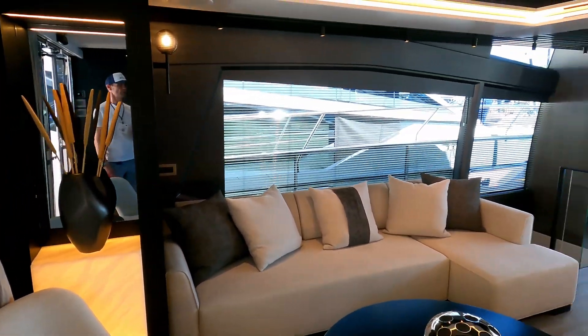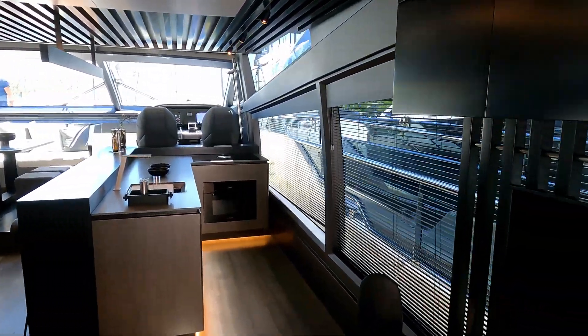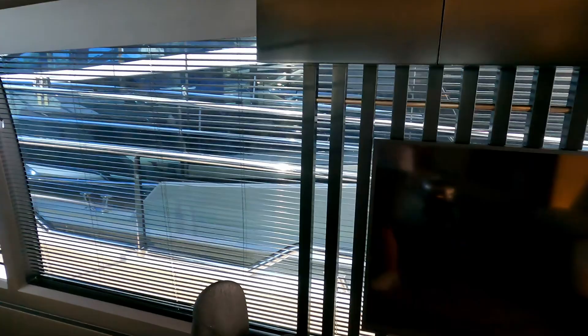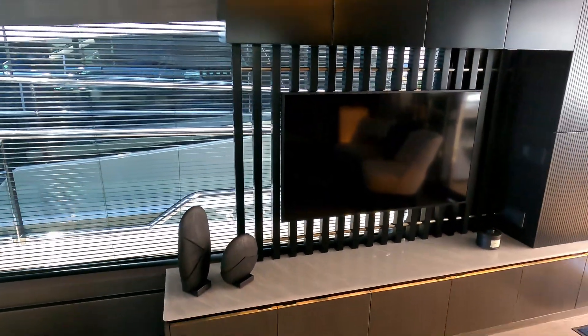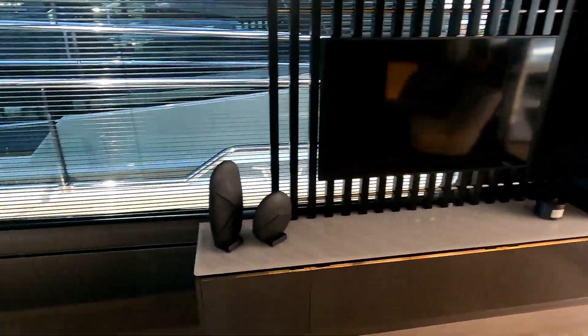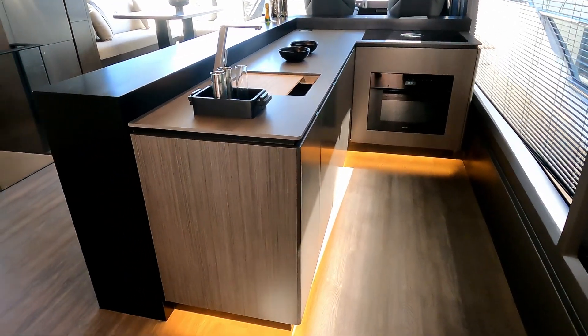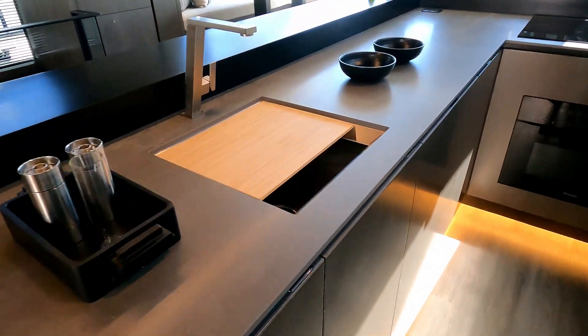You can see those big superstructure windows and how they would be throwing so much light in here if it wasn't such a hot day. There's a TV over there on the starboard side and beautiful little inserts of LED lights. Galley and breakfast bar over here, again under-lit with LEDs — style the whole way through.